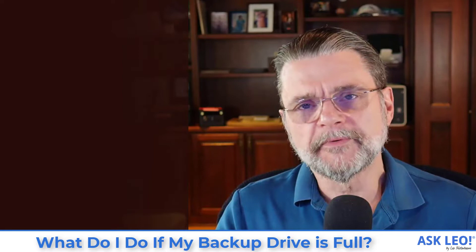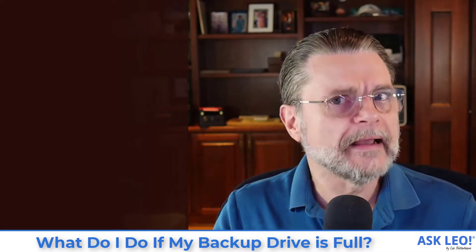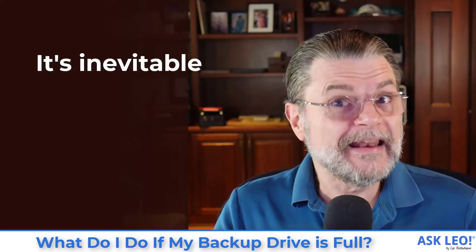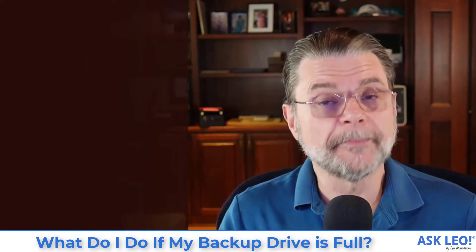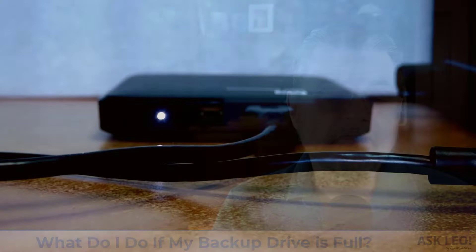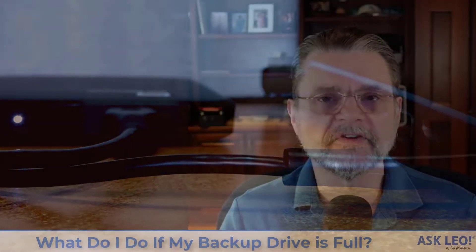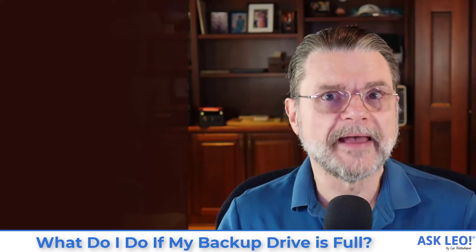So your backup drive is full. What do you do? Let's first figure out how you got there. It is, I'll just say, inevitable. It is one of those things where if you're taking backups, as you should, eventually the drive on which you're making those backups is probably going to fill up. Unless you've taken some steps, which we're about to discuss, to make some room — all you're really doing is accumulating backups.